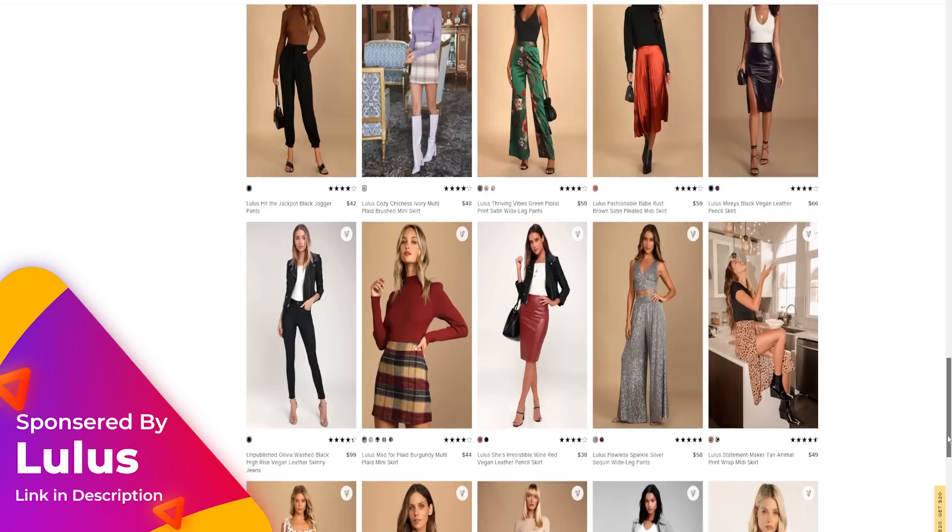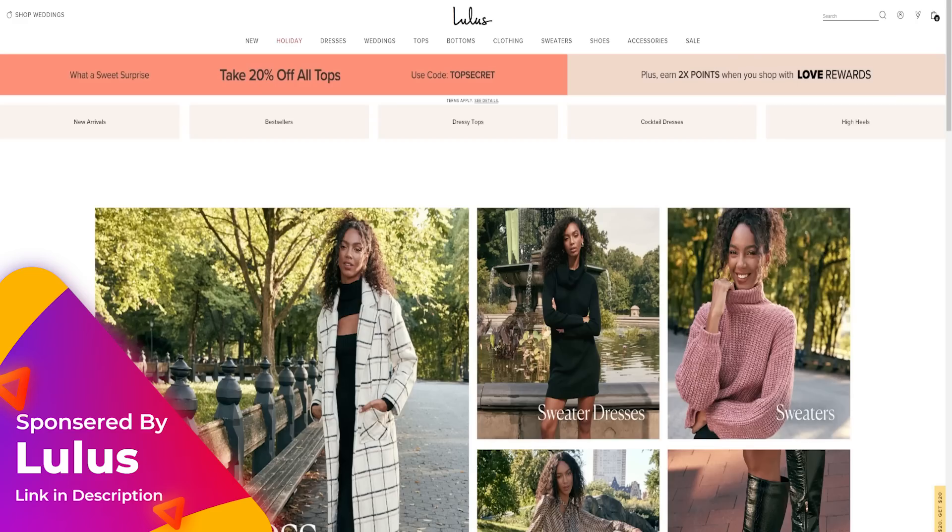Make sure you check the description if you're interested in picking up any of today's items — I'll have everything linked there. I'm also using Magic Links, which is partnering with me on today's video. Lulu's is a one-stop shop to revamp your fall wardrobe — I think of them as affordable luxury because everything I get from them is high quality. I've never had to return a single item, and what you see and pay for is what you get.